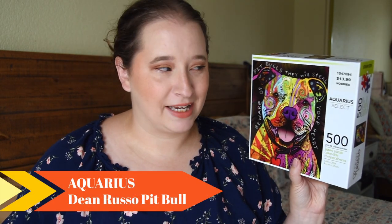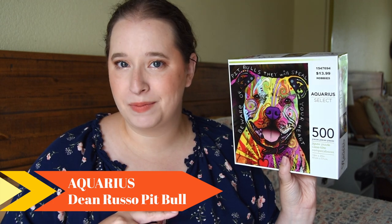So the first group of puzzles is from Hobby Lobby. They recently had a 40% off all their puzzle sale, which I am surprised — I only got three. I had about six in my cart, but I was like, oh no, I already have too many puzzles that I haven't done yet. So let's start off with the first puzzle, which is from Aquarius Select — never heard of this brand.